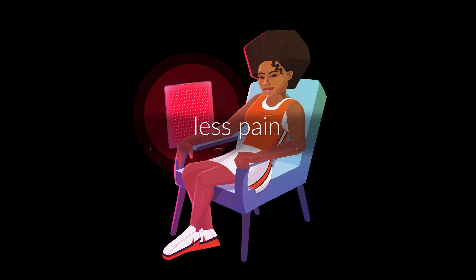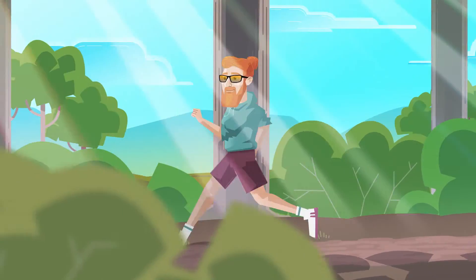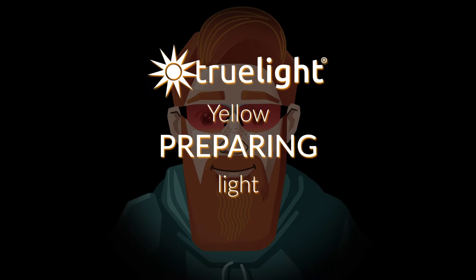It may decrease inflammation and pain, reduce scars, wrinkles and fine lines, and help wound healing. There are even more ways TrueLight products can help your body and mind. UV exposure, skin irritation and ageing take their toll. TrueLight's PrepareLight uses yellow light to promote the health of your skin.